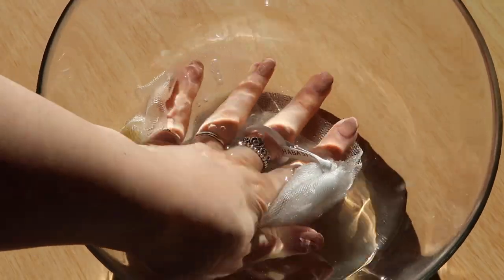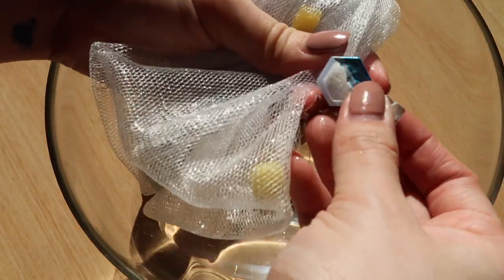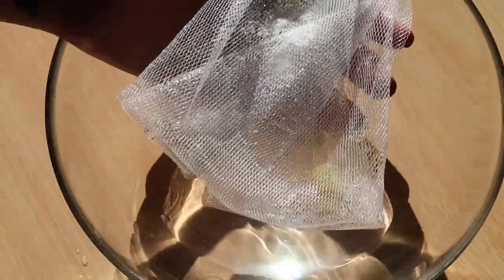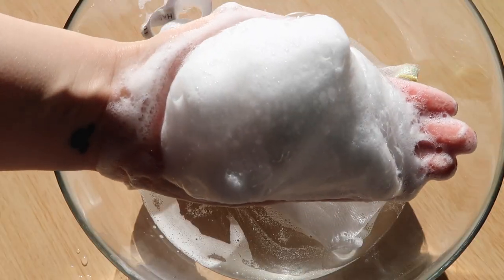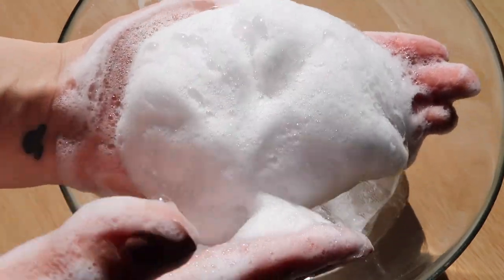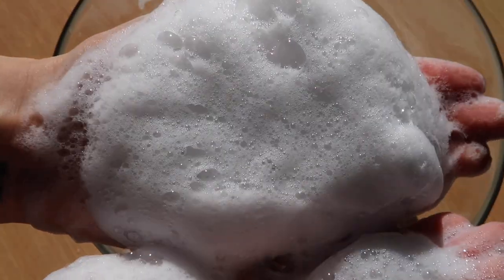Now we're going to move on to the foam test to see how these two foam up. We'll start with the Suisai Beauty Clear Powder. I'm using a foaming net — you can use just your hands, but you definitely get a bigger, fluffier foam with a foaming net. As you can see, it doesn't take much work to get a nice handful of foam. The Suisai one is definitely more of a fluffy, airy foam.